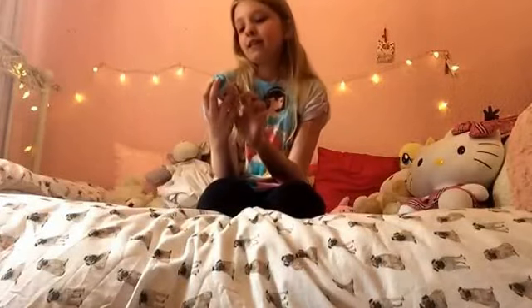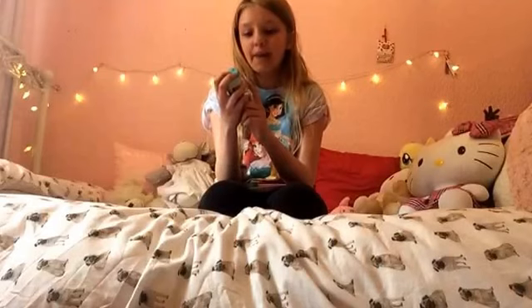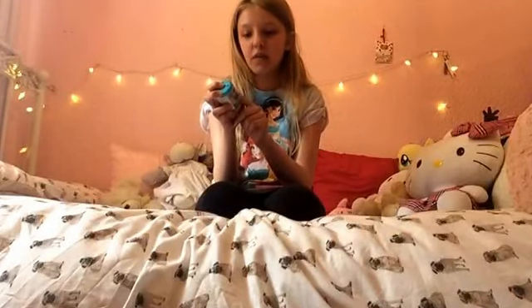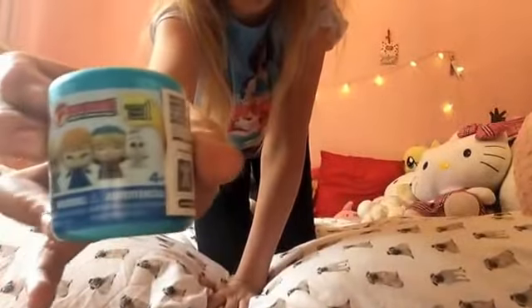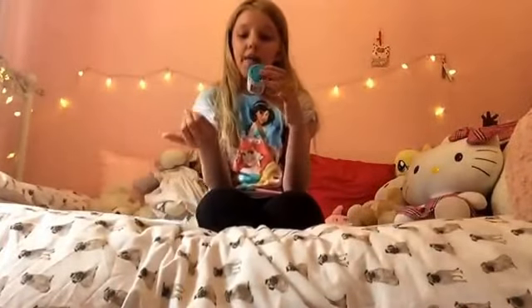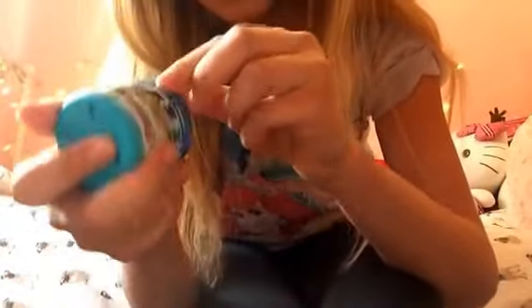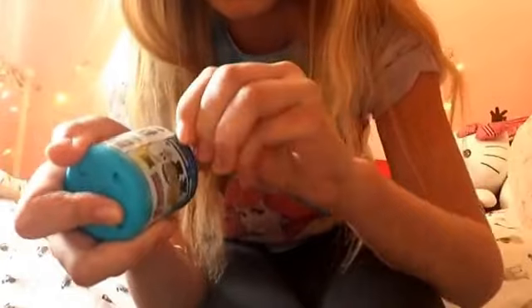Let's get into this! Before I do, I'm going to tell you who you can get. You can get Sven, Pabby, Elsa, Anna, Christoph, or Olaf. I don't really mind who I get because I don't have any of them and they're all adorably cute. I'm going to come a bit closer so you can see while I'm opening it. They do have a little bit where you can pull them.